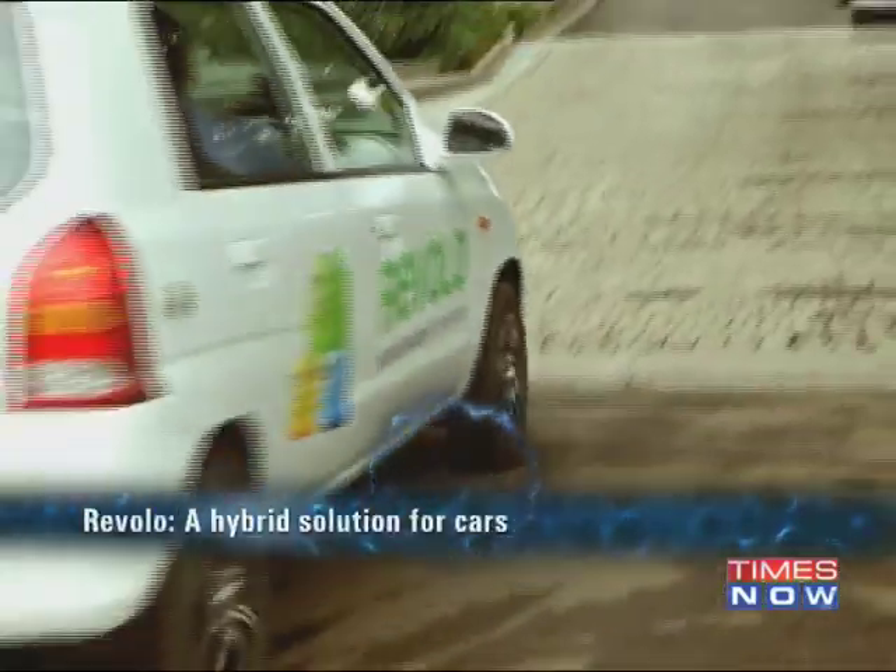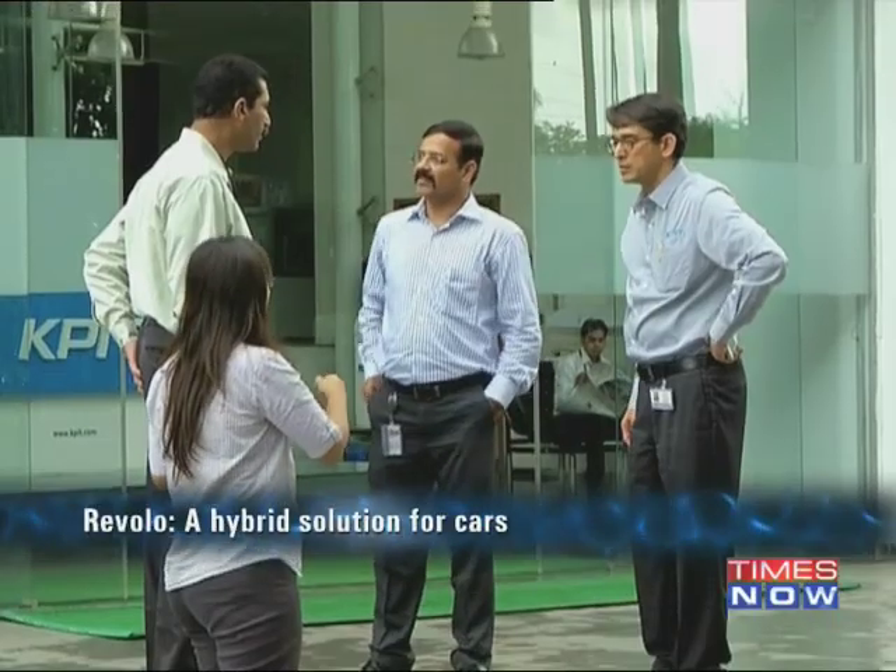With a built-in system of intelligence, Revolo keeps up to its promise of enhancing your driving experience with minimal emissions and zero energy losses.